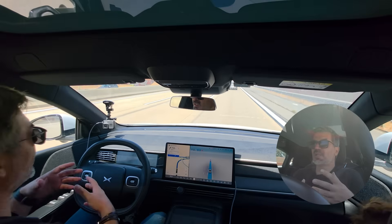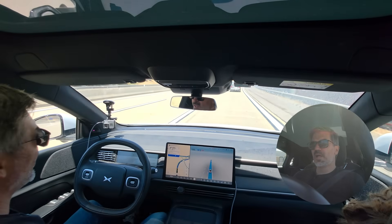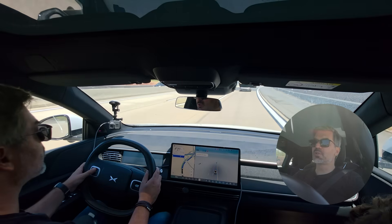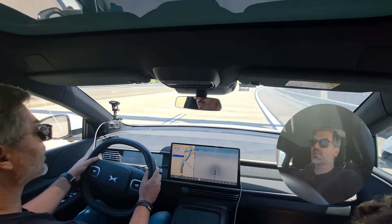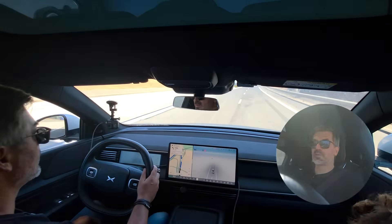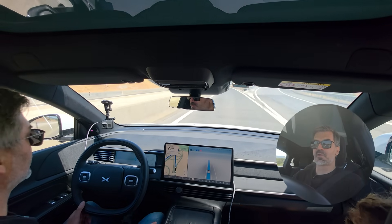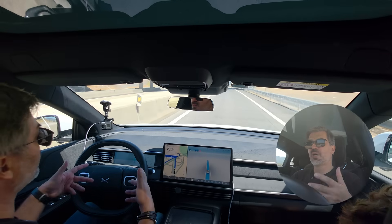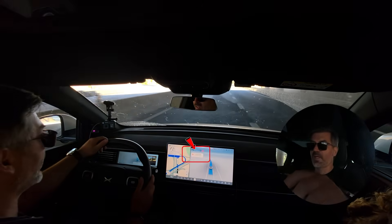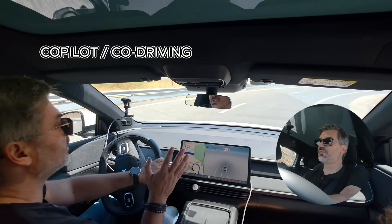The automatic lane change is now much quicker than before — almost as fast as I would do it myself. Before, I had complaints that the car was taking a long time analyzing the environment before making the lane change, which was not practical and made me sometimes cancel it. Now I'll leave this highway by slowing down and moving to the exit lane.